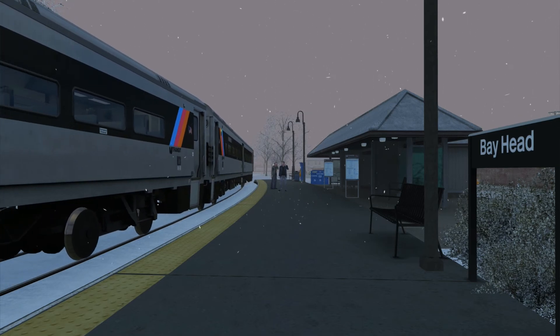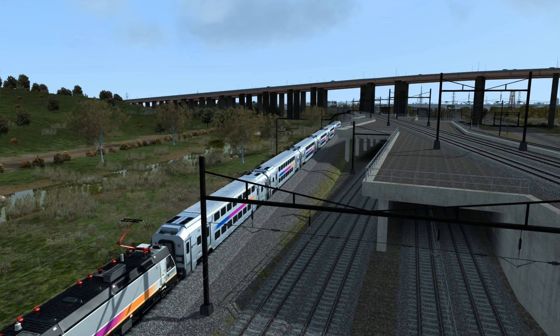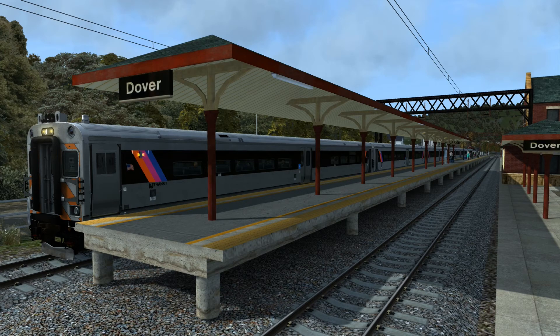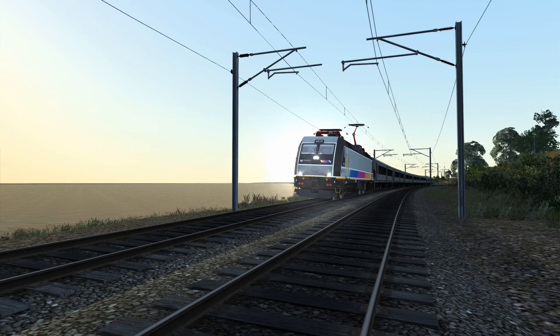Since I already reviewed the standalone version of the North Jersey Coastline back in January 2016, I'm going to focus this part of the review specifically on the core of the Morristown Lines from Kearney to Dover, New Jersey, as well as on the Comet 4 cab cars, the multi-levels, and the ALP-46, since those were not included in the original standalone version. Now, moving on to the pros, advantages, and strengths of this DLC.